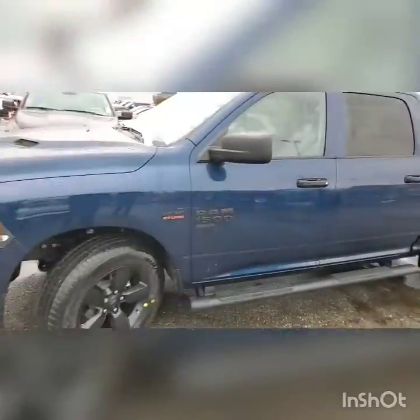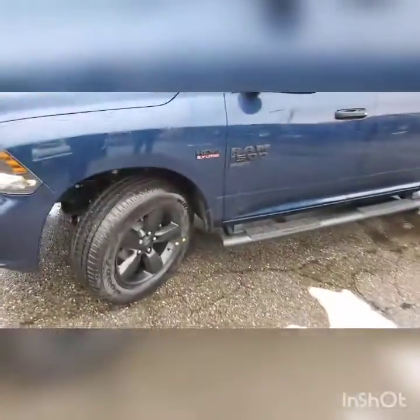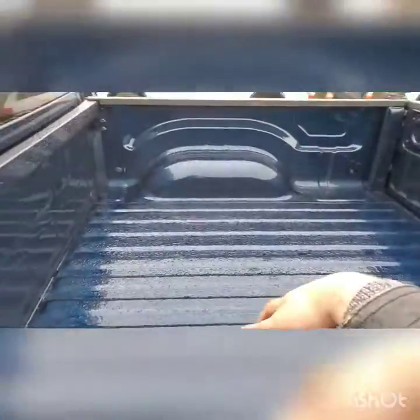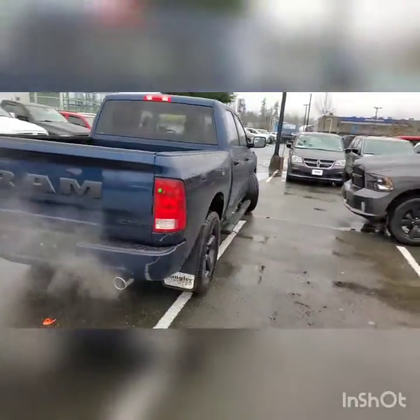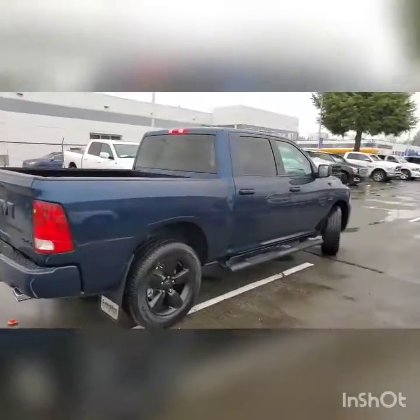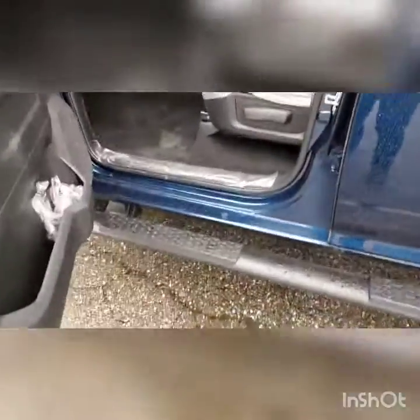So everything is black — you see the Ram badge, the Hemi badge — everything is blacked out. It's a really nice contrast and a beautiful truck. It also already has the running boards. As I mentioned, as a gift we can definitely give you a spray liner or plastic liner, whichever you choose. Check it out — we're stepping inside.